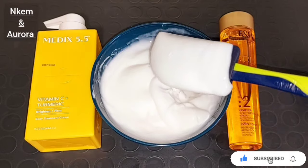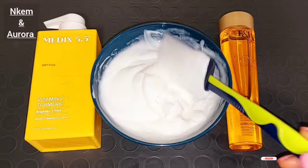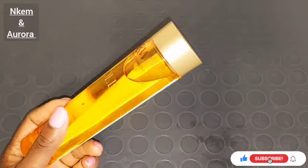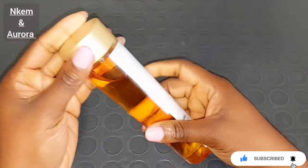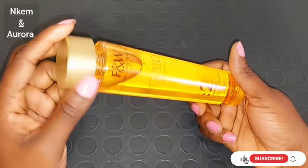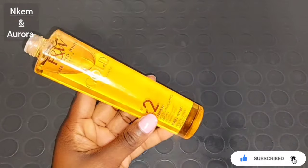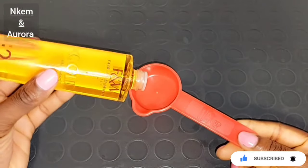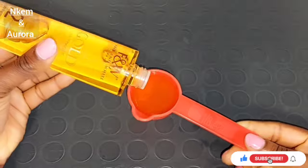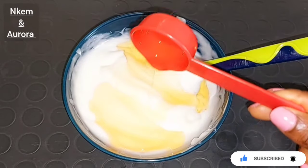So these are the two combinations I am going to be mixing together: this Medis 5.5 Vitamin C Plus Turmeric Brightening Lotion and also Fair and White So White Brightening Oil. This oil smells nice and is very good to mix in any of your body cream or face cream — it helps to smoothen and soften the skin and give you that natural glowing skin. I'm going to be adding 80 ml of Fair and White Paris Gold 2 Brightening Oil inside of my Medis 5.5 Vitamin C Plus Turmeric Brightening Body Lotion.